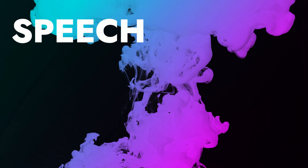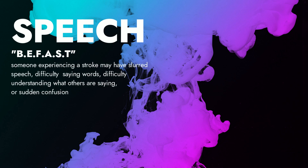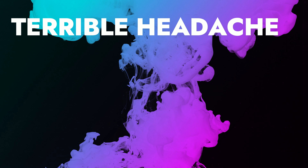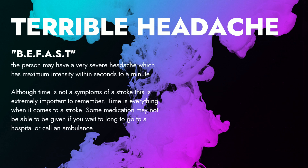S in BE FAST stands for speech. Someone experiencing a stroke may have slurred speech, difficulty saying words, difficulty understanding what others are saying, or sudden confusion, or even difficulty with trying to get the correct word out. And lastly, the T in BE FAST stands for terrible headache — the person or patient may have a very severe headache which has maximum intensity within seconds to a minute.